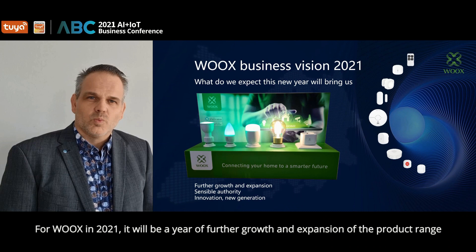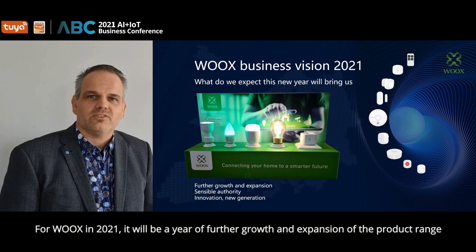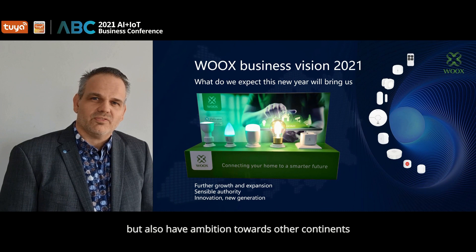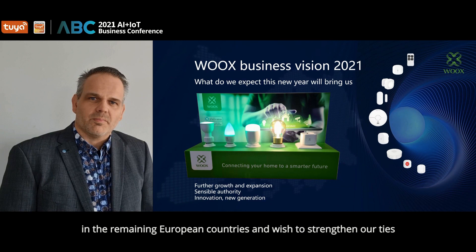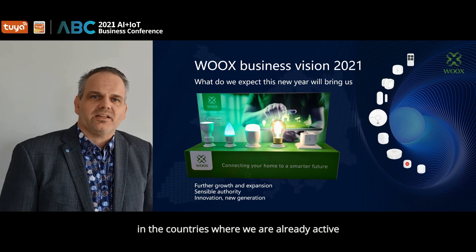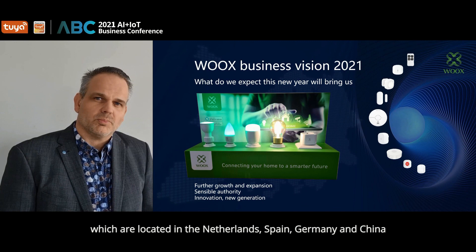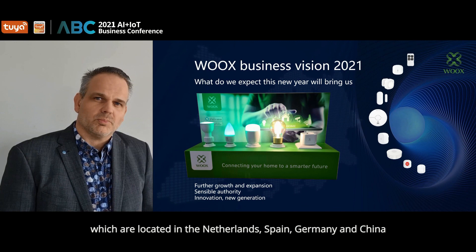This smart solution is becoming popular rapidly. For Wux in 2021, it will be an interesting year — a year of further growth and expansion of the product range, offering a wider variety of solutions for all users at home, but also for professionals. We are looking to supply into more countries in Europe, but also have the ambition towards other continents. We are looking to add new distribution and retail partners in the remaining European countries, and we wish to strengthen our ties in countries where we are already active. We would love to open more sales representative offices besides our current offices in the Netherlands, Spain, Germany and China.